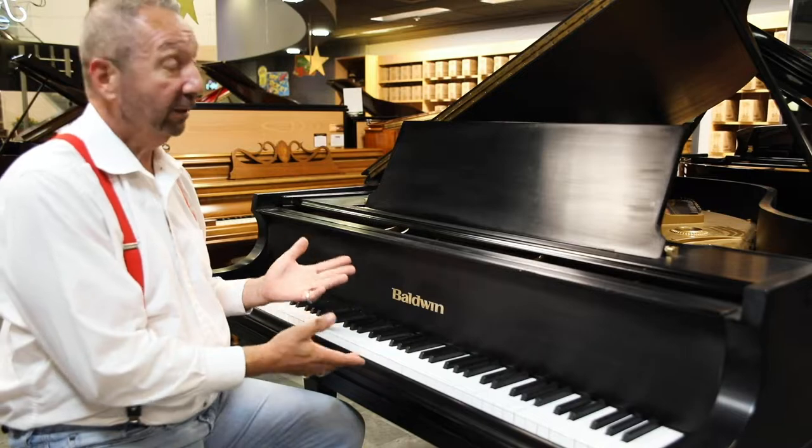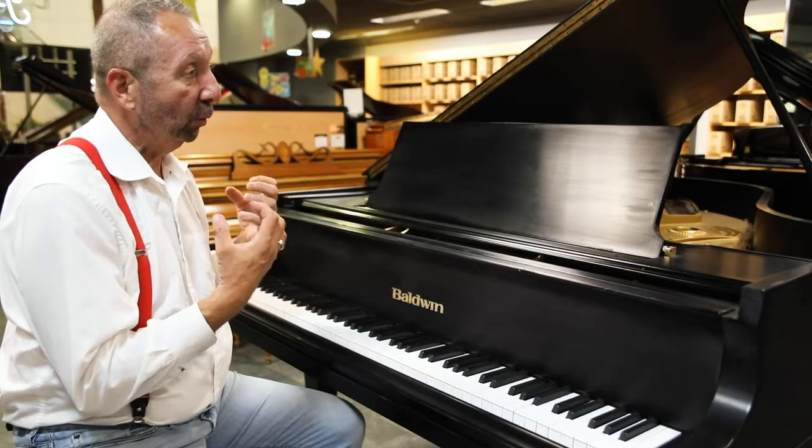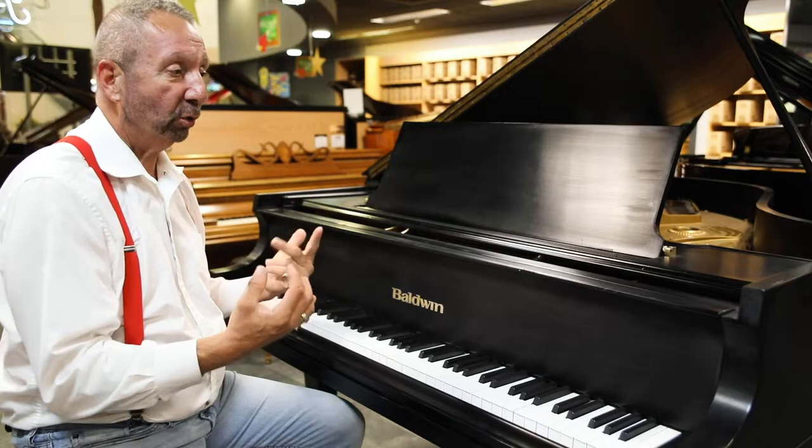You can see why. The sound is just extremely warm. It just resonates through your soul.